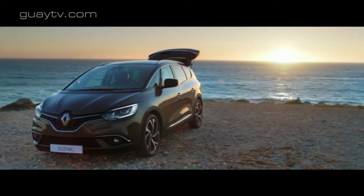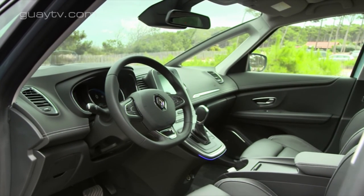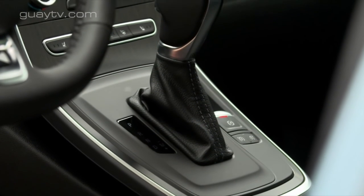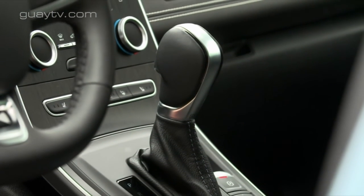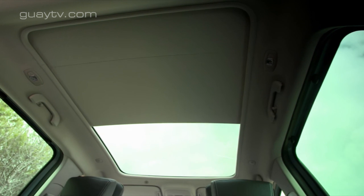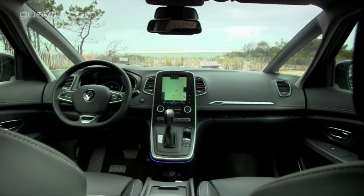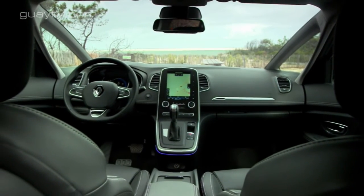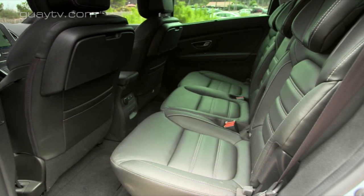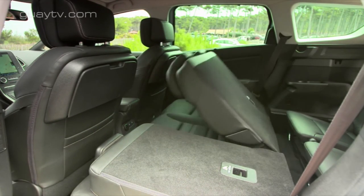En todos los Grand Scenic, los asientos de la segunda fila están divididos en dos partes con proporción 60-40. Se pueden desplazar sobre un carril y abatir, aunque la superficie resultante no es completamente plana. En las versiones con asientos de tela, el respaldo del asiento del acompañante delantero se puede abatir. Si se hace lo mismo con los asientos de la segunda y tercera fila, queda una superficie de carga de hasta 2,85 metros de longitud por el lado del acompañante. Los asientos delanteros, en las versiones más equipadas, tienen reglaje lumbar, función masaje y calefacción.